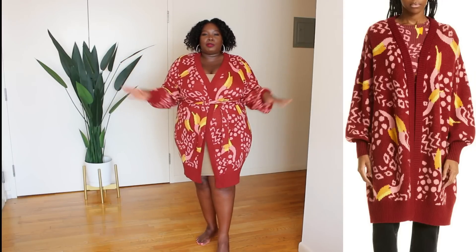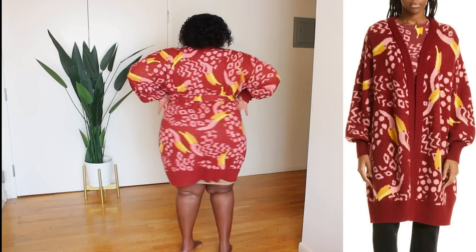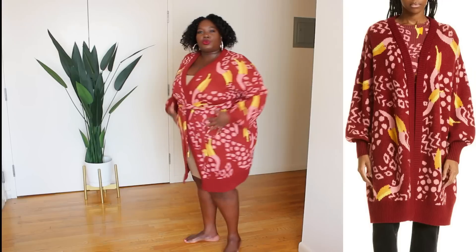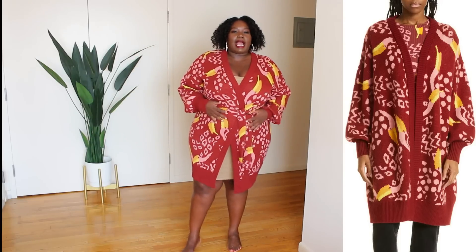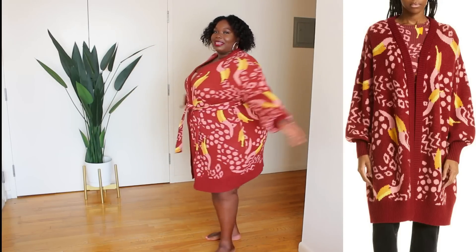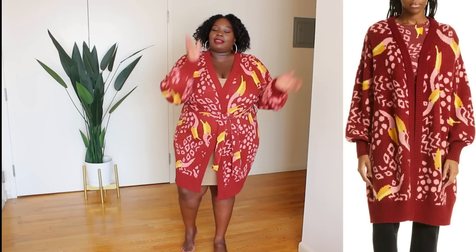I cannot wait to wear this — I have boots already ready for it. From the back, as you can see nothing's too tight, nothing's pulling. This is a size extra large. I haven't been an extra large since like 1999 — maybe 2005 — but it fits great. This is a winner.